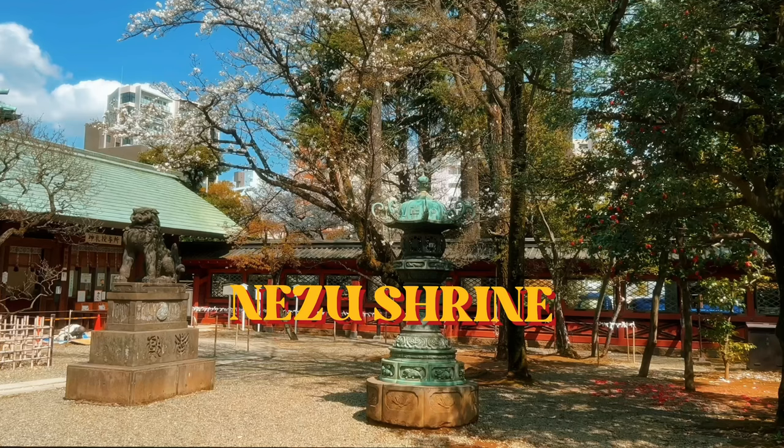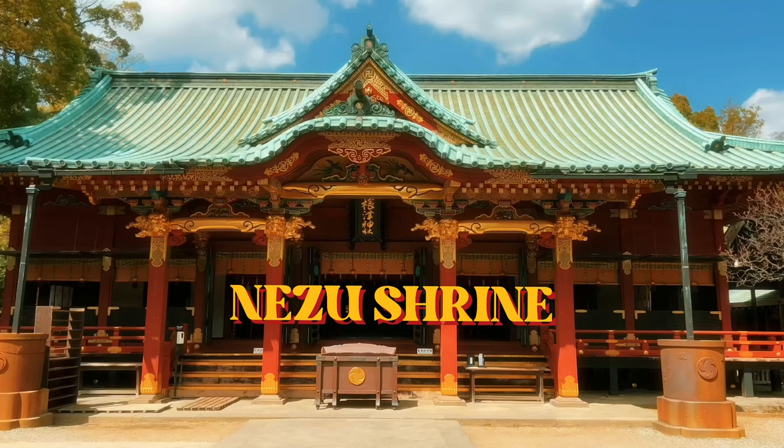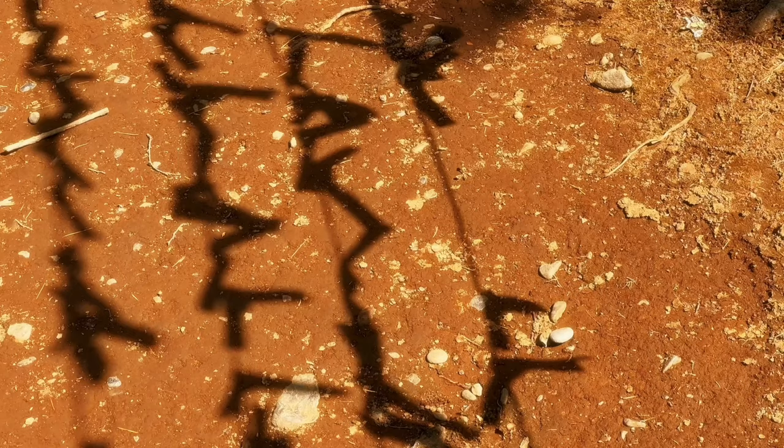Hello and welcome to a new video. I thought I'd try something different this round, so it's more chill, just like the day I had exploring Tokyo on my own.